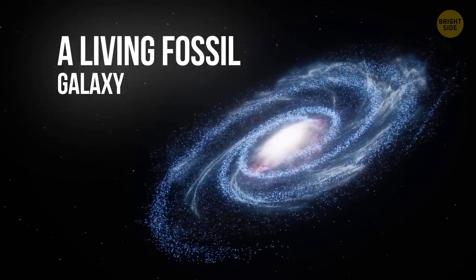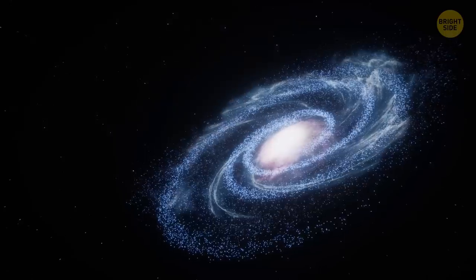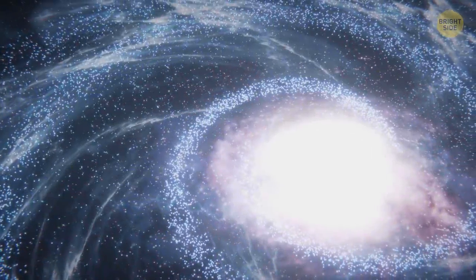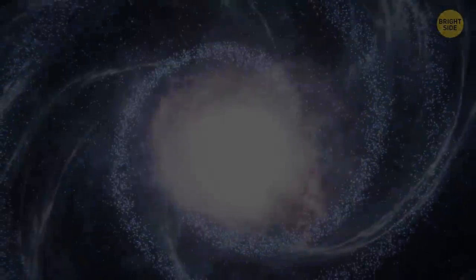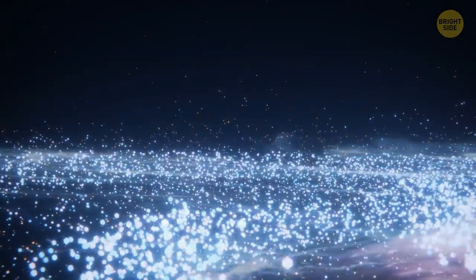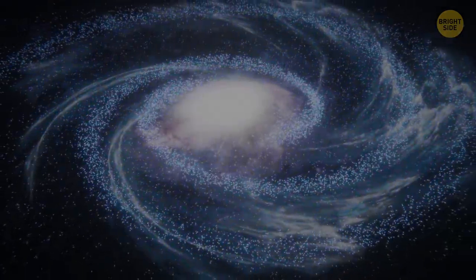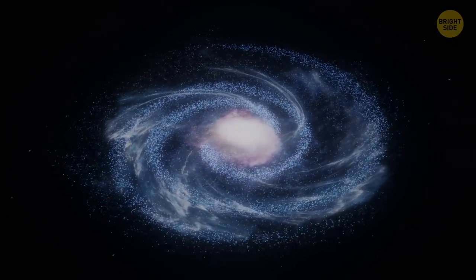A Living Fossil Galaxy. DG-Sat-1 galaxy is as big as the Milky Way, but it's nearly invisible because its stars are spread out incredibly thinly. What makes the galaxy so unique is that it's sitting all alone, unlike other galaxies of this kind which are usually found in clusters. It can mean that DG-Sat-1 was formed in a different era, probably a mere 1 billion years after the Big Bang — making the galaxy a real living fossil.